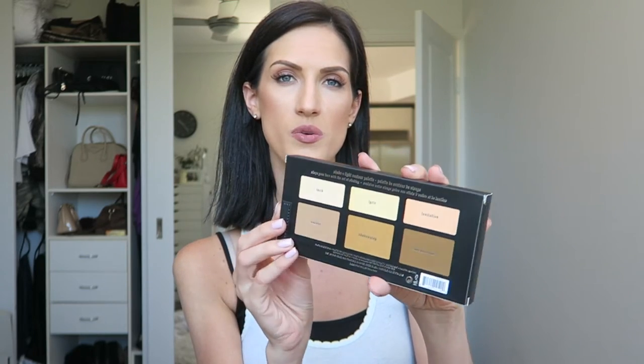Last but not least, the last product in my bag — I picked up the Kat Von D Shade and Light Face Sculpting Palette. On the back it shows you all the different colors you have to use to sculpt your face. I have heard amazing things about this palette and have wanted to get my hands on it for the longest time. I might even do a first impressions, or maybe a full makeup tutorial using this palette for you guys.